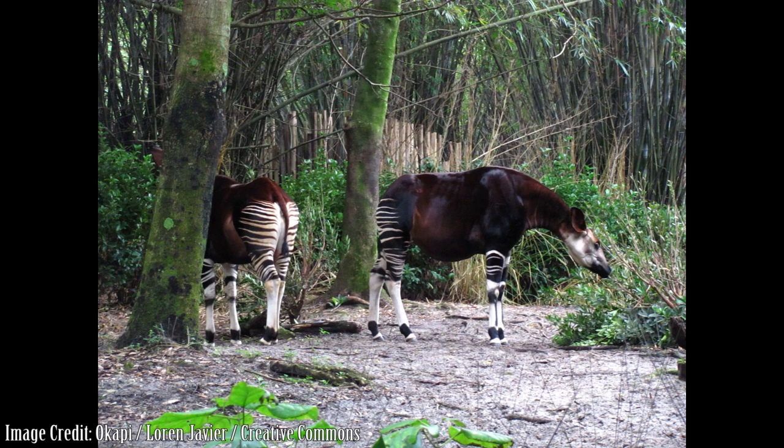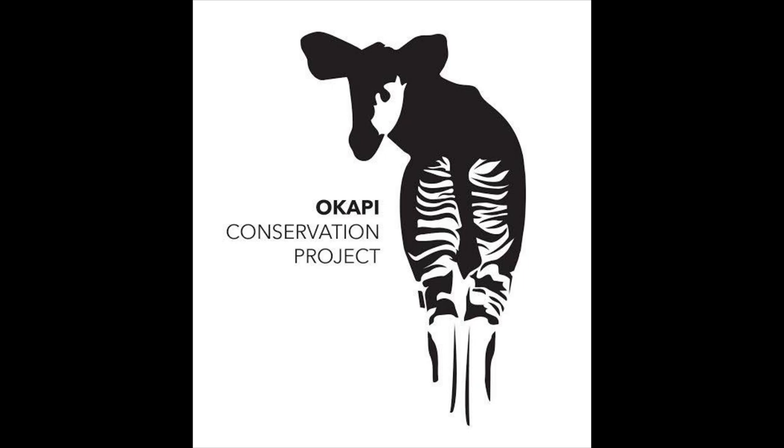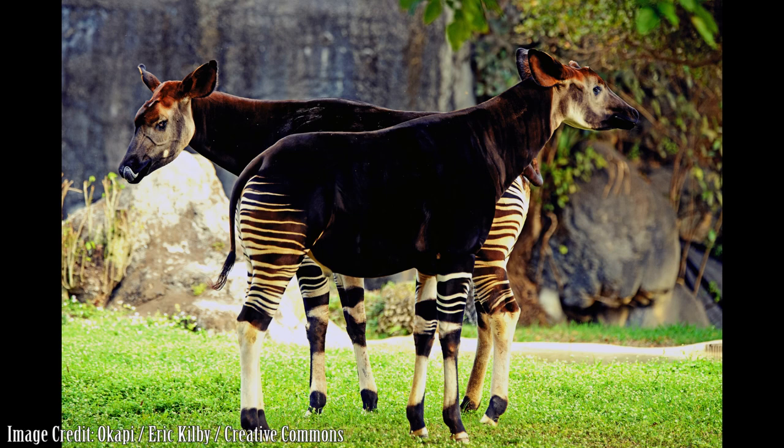Efforts by zoos and conservation organizations to help the species and protect the rainforest habitat are the best hope for the okapi. The okapi conservation project was founded in 1987 for the protection of the species and their habitat. In 1992, the organization helped to create the okapi wildlife reserve, which occupies one-fifth of the Democratic Republic of the Congo's Ituri rainforest. The reserve has been named a United Nations World Heritage Site, but continued poaching, illegal encroachment upon the reserve for mining and logging, as well as ongoing violence from the political struggles of civil war in the region, threatened the okapi's survival.